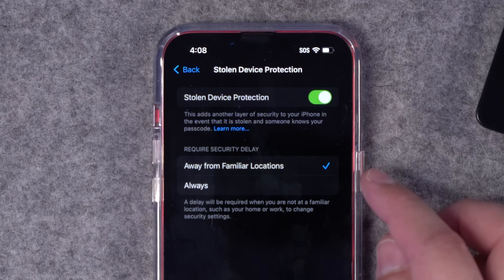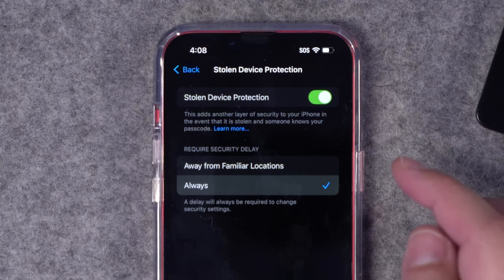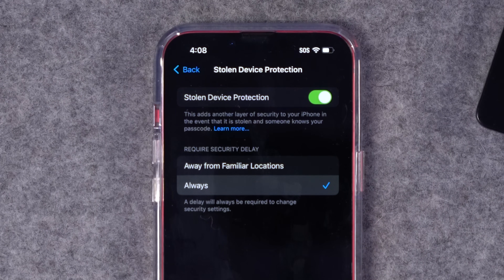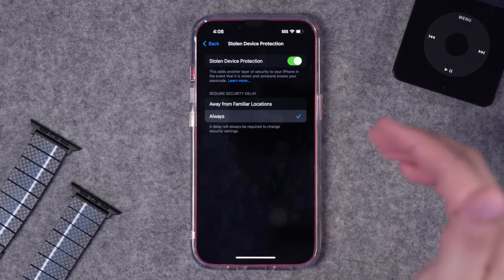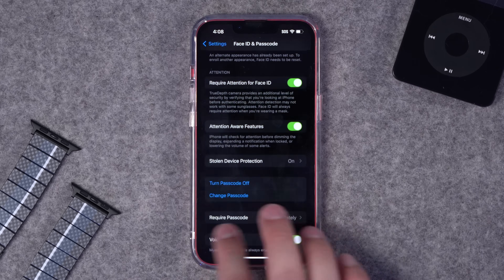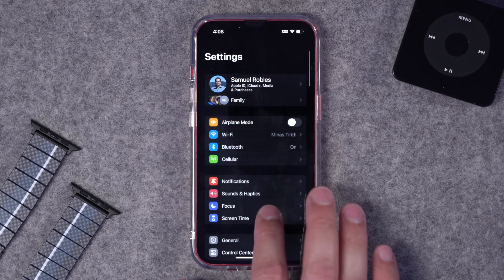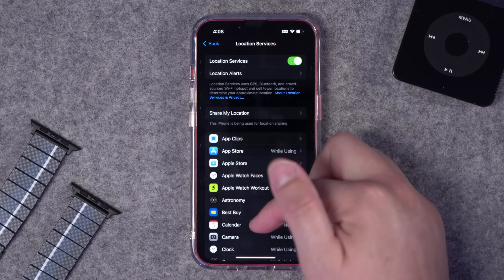If you want to always require biometric authentication like Face ID or Touch ID — even if you're at one of your familiar locations — you can change this to 'Always.' Now no matter where you are, it will always require Face ID or Touch ID to change settings, and it'll have that 60-minute delay if you want to turn off Stolen Device Protection.